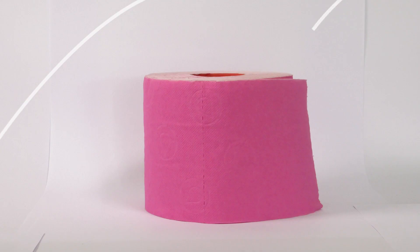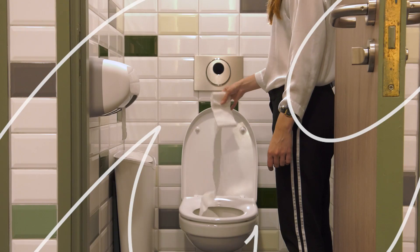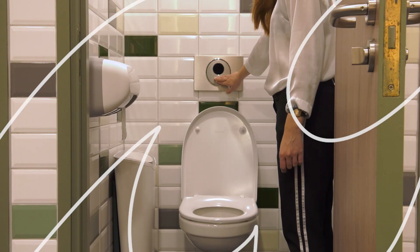Toilet paper — we use it every day and we often take it for granted, but what happens to it after we flush?